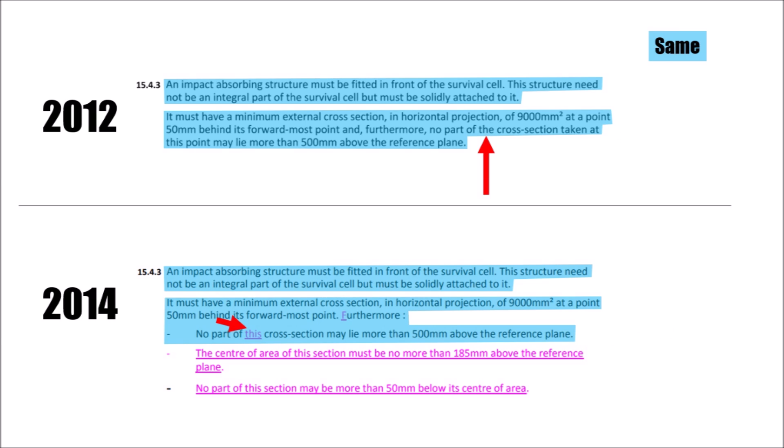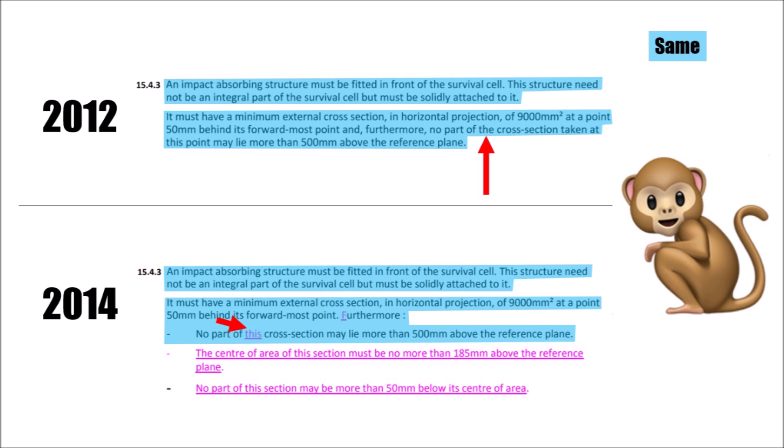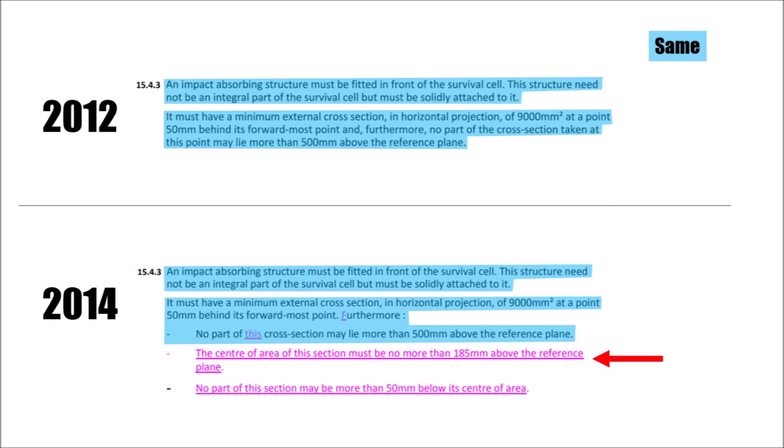In 2014, they changed from the old cross section to a new defined cross section, so it's absolutely clear which cross section they are talking about — remember, F1 engineers are cheeky monkeys. The significant part is that they now say the center of area should be no higher than 185mm. They use center of area so designers are free to use different shapes, but they can make sure noses are not going too high.